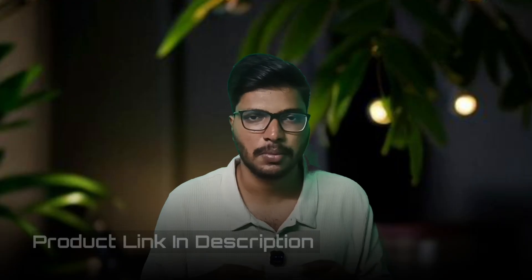Check the product link in the description box. If you want to see more videos on this list, please like and subscribe to this channel. Let's watch the upcoming videos. Thanks friends, bye!